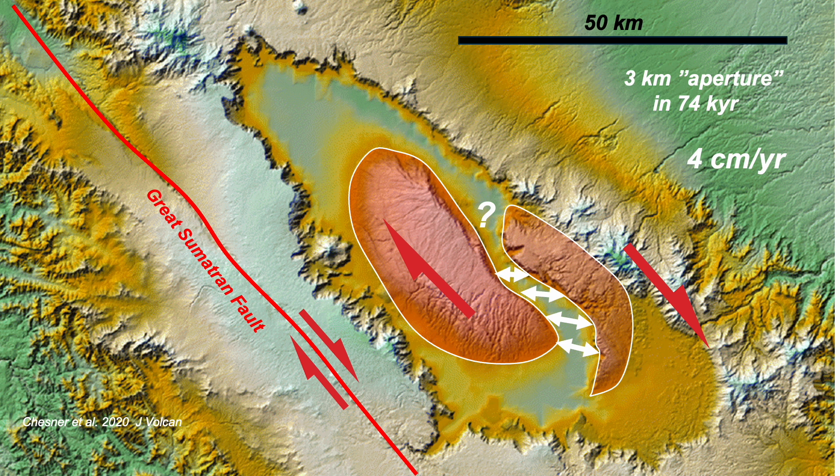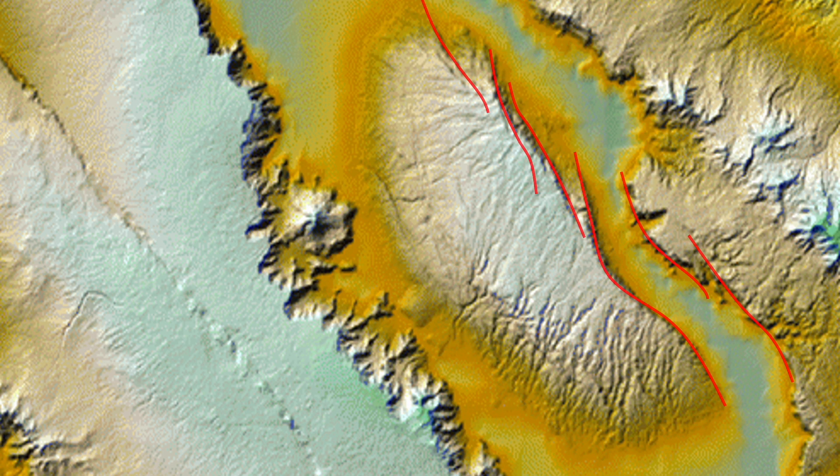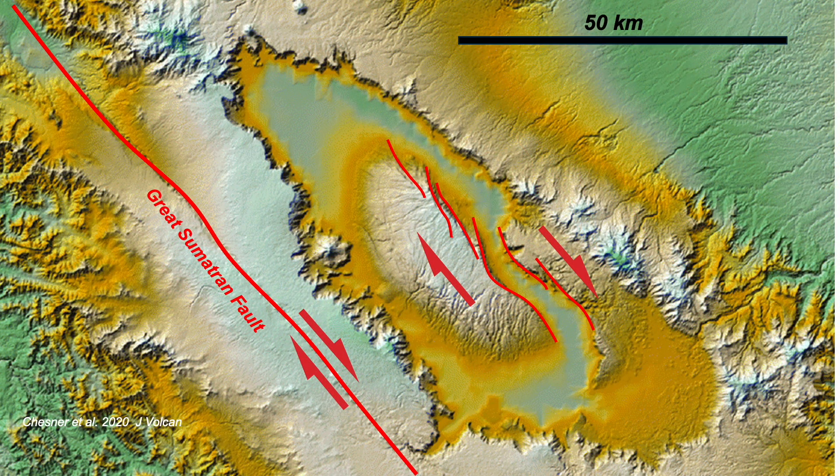But what about the fault patterns around these half domes themselves? They have an echelon pattern, and these, as extensional faults, can be related to weak shearing in the same sense as shown by the Great Sumatran Fault. So perhaps there is weak distributed shearing that is impacting the volcano complex, but this idea requires more work to understand the significance and 3D shape of these faults.